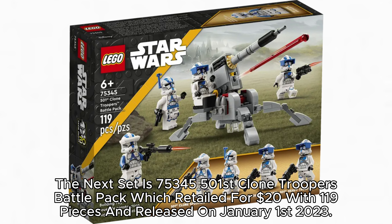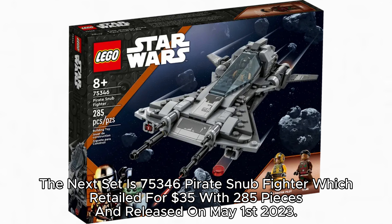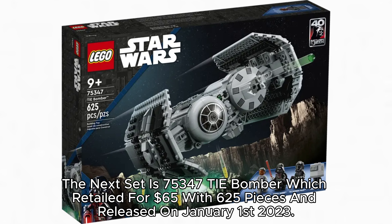The next set is 75,345 501st Clone Troopers Battle Pack, which retailed for $20 with 119 pieces and released on January 1, 2023. The next set is 75,346 Pirate Snubfighter, which retailed for $35 with 285 pieces and released on May 1, 2023. The next set is 75,347 TIE Bomber, which retailed for $65 with 625 pieces and released on January 1, 2023.